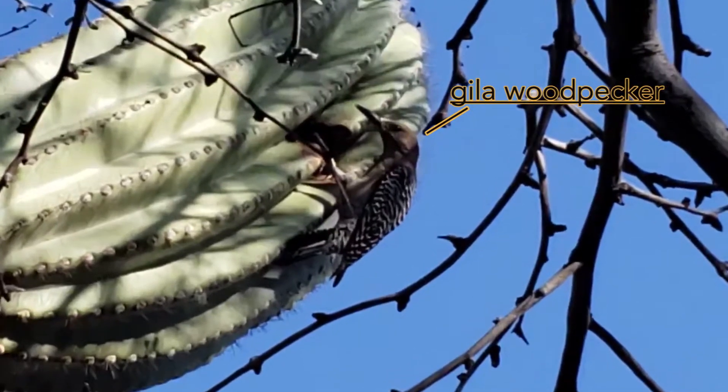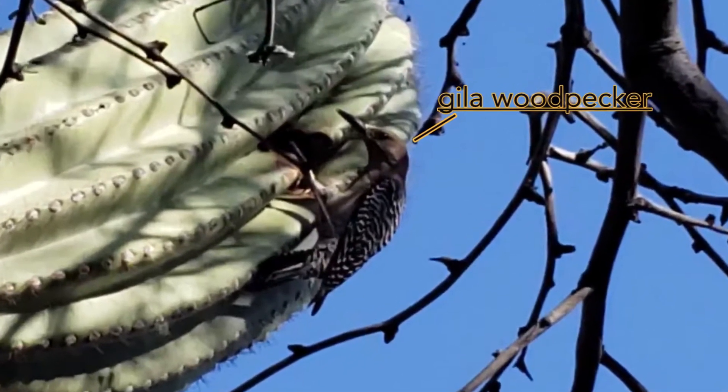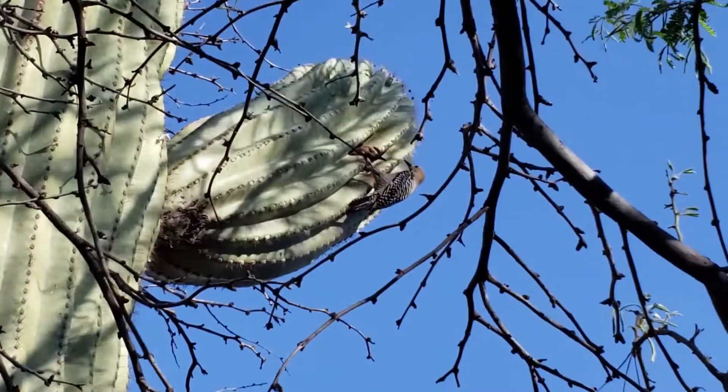This video is all about the Gila woodpecker. I've got one that loves to visit the mesquite tree in my backyard, and a good friend of mine has a pair of these birds living in the saguaro in their yard. Needless to say, they are quite common in urban areas of the Sonoran Desert.